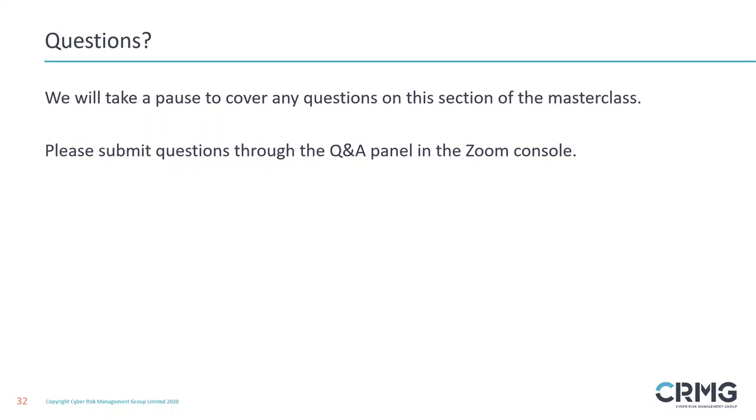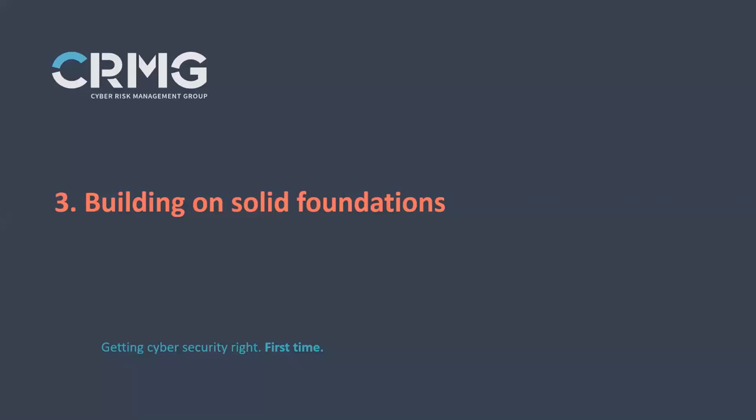Thanks for that, Martin. Thank you for all the questions coming in — we're endeavouring to answer as many as we can behind the scenes. Please keep those questions coming and apologies if we can't answer them all live. We'll collate all the questions and put a response to those, as we've done on all the other webinars. So if you have a question you're desperate to get an answer to, just ping it in there and we'll come back with a response. If we'd like to move on now to section three, which is building on solid foundations, Nick, can you take us through that process?